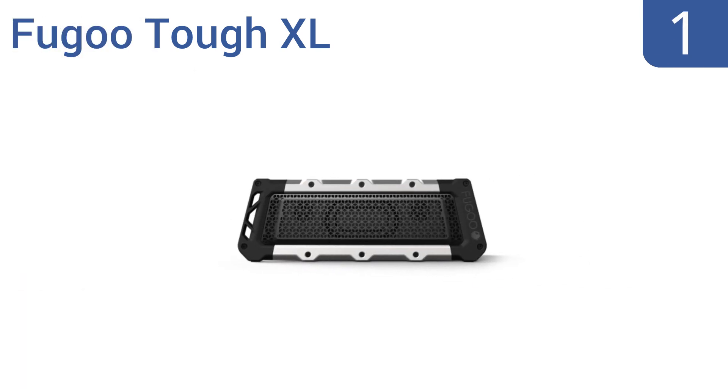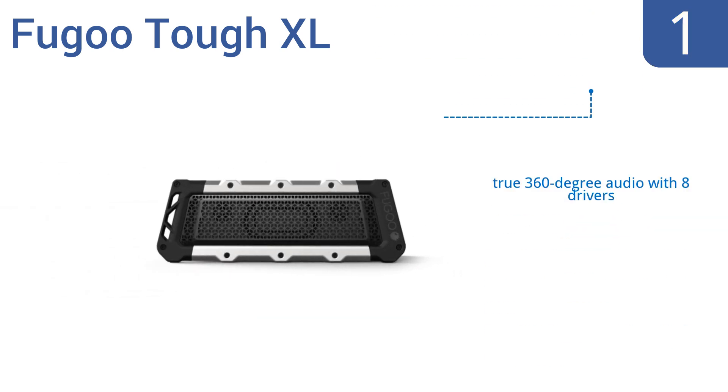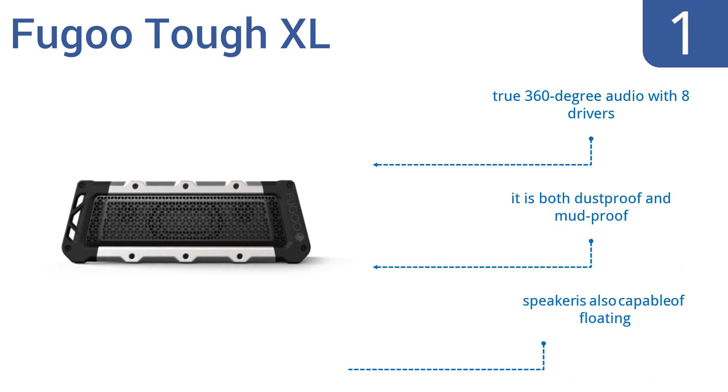Taking the top spot on our list, maintain an active lifestyle while bringing your tunes with you almost anywhere you go using the Fugu Tough XL. This durable speaker is protected in a polymer jacket with aluminum plating and stainless steel grills. It boasts true 360-degree audio with 8 drivers and is both dustproof and mudproof. It's also capable of floating.